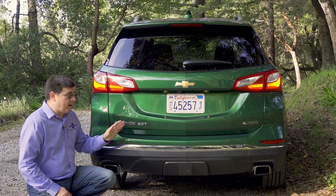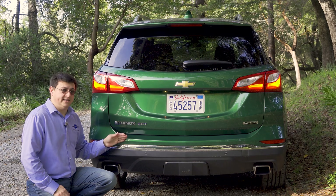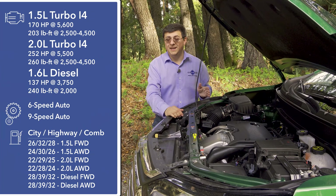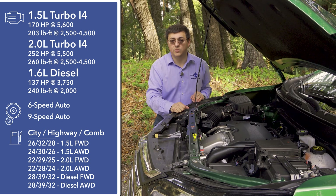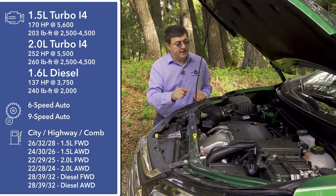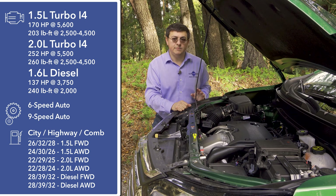Depending on how you configure your Equinox, you can tow up to 3,500 pounds, a little below some entries like the Jeep Cherokee. The 1.6-liter diesel drops towing capacity significantly versus the 2-liter turbo. The base 1.5-liter turbocharged engine produces 170 horsepower and 203 pound-feet of torque, mated to a six-speed automatic, with front-wheel or all-wheel drive available. The optional 2-liter turbo produces 252 horsepower and 260 pound-feet of torque with a surprisingly broad torque curve.